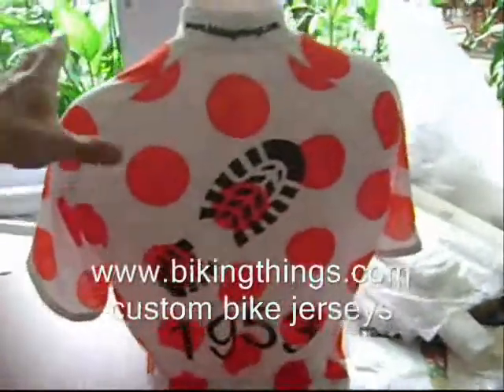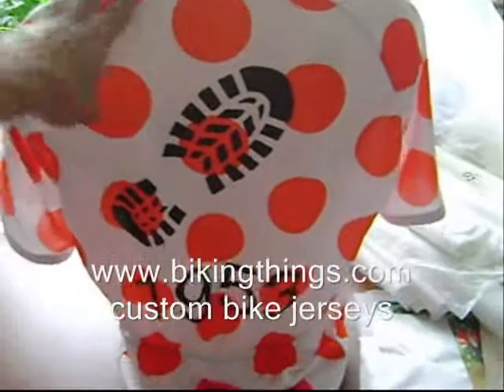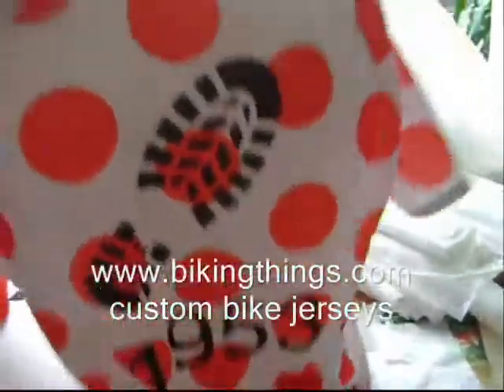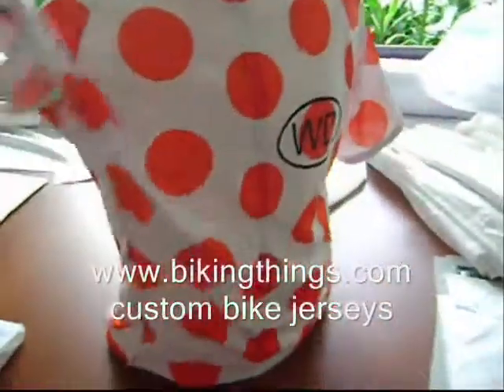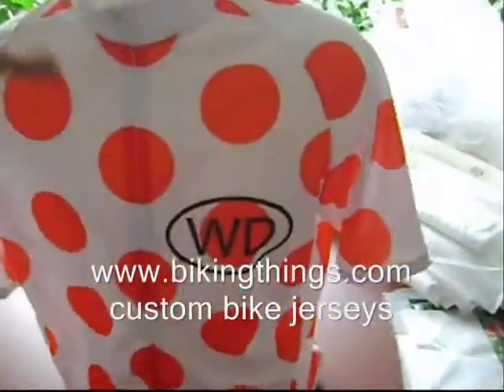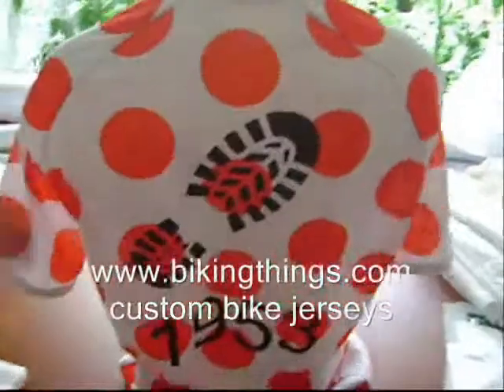Here's a custom red polka dot bike jersey — we had the king of the mountain design, we added the birthday for the person who is going to be wearing it, the footprint, the initials. And we can get these customized, adding names, logos, images, and changing the colors of the polka dots — anything you can think of.